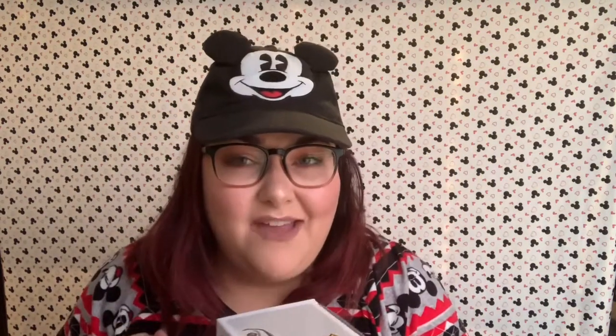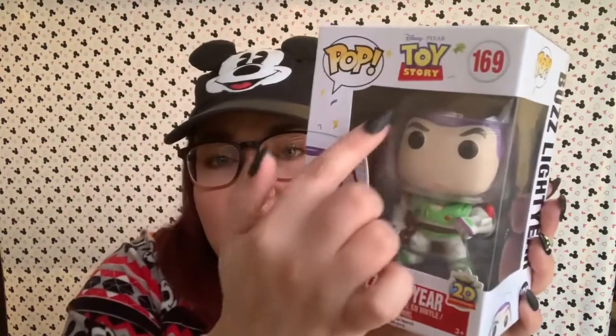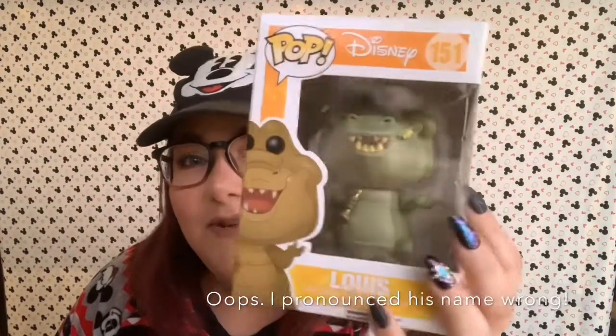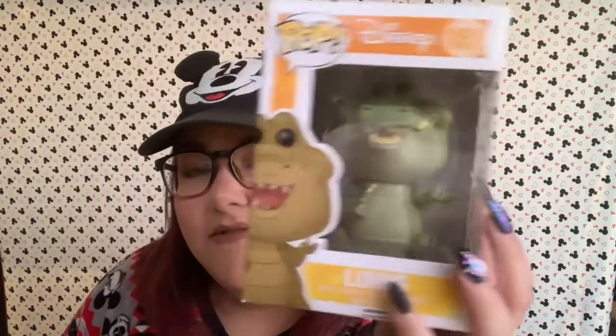Next up, one of my favorite pops — this is Buzz Lightyear. This was the 20th anniversary edition of Buzz Lightyear. He has his clear helmet on and his arm up with the little door open, ready to zap ya. I love it — I'm a huge fan of Toy Story, and my husband is too. That's something we were able to bond over when we met; he can like recite every word of Toy Story. Next up we have Louie. I love Louie from Princess and the Frog. He's got a big head and he's holding his little trumpet. Adorable.